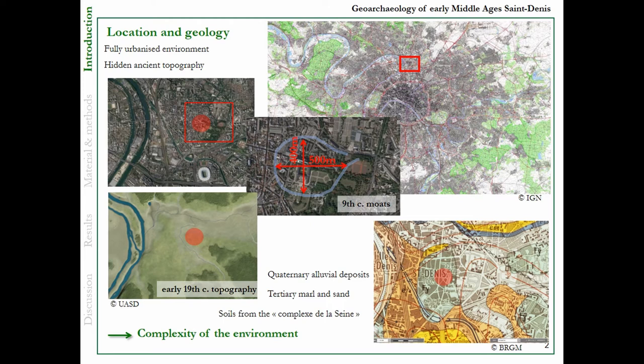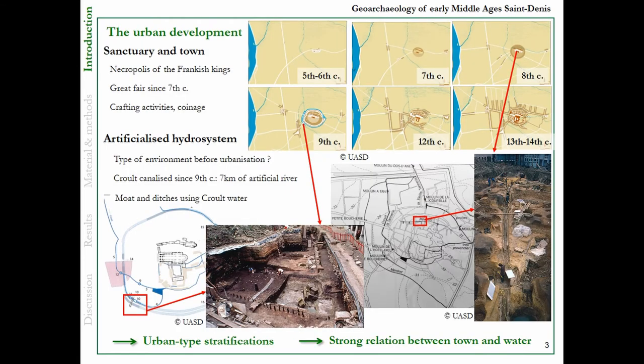The soils belong to the complex de la Seine, which is a very broad category. So it's quite difficult to understand. On the contrary, the urban development is quite well known because there has been a lot of excavation since the 1970s. The town developed because of the sanctuary of the tombs of the Frankish kings since the Merovingian period. There is a great fair since the 7th century, and the evolution of archaeology permitted the discovery of crafting activity in the current age and so on.